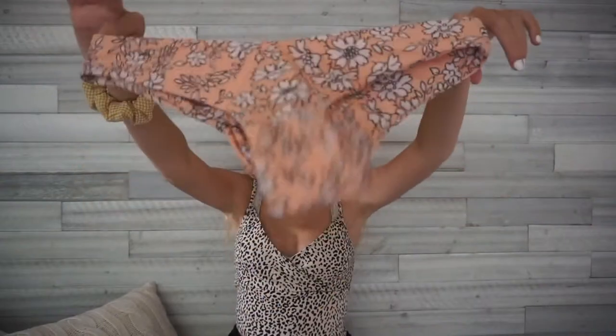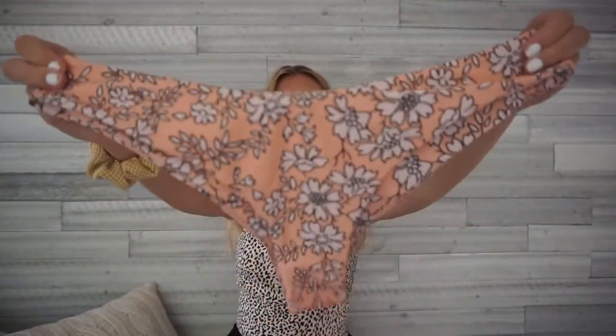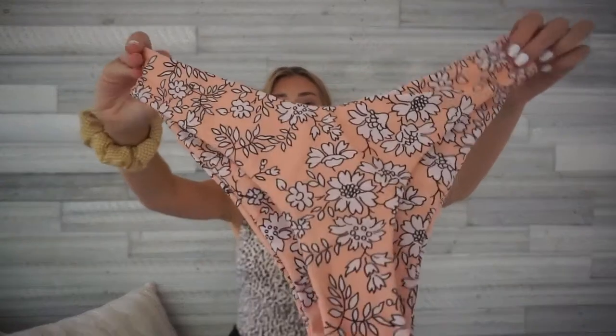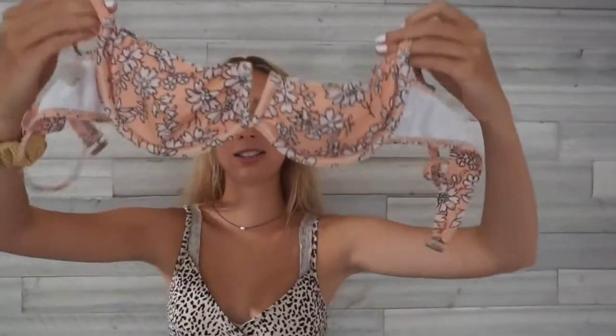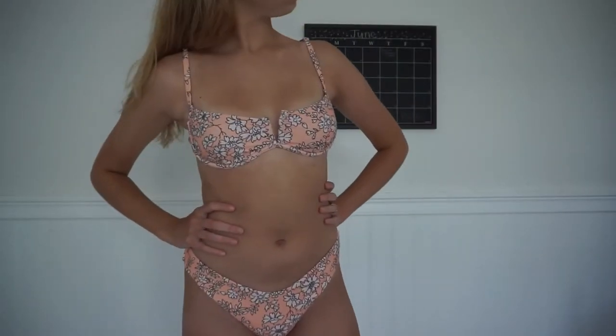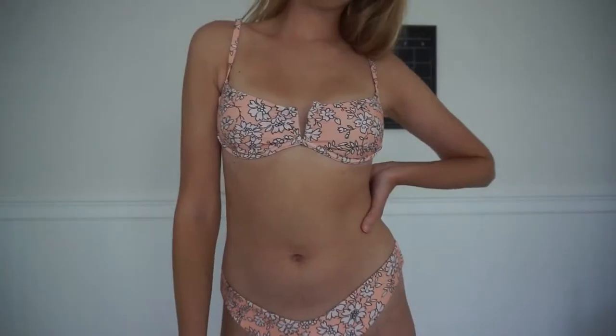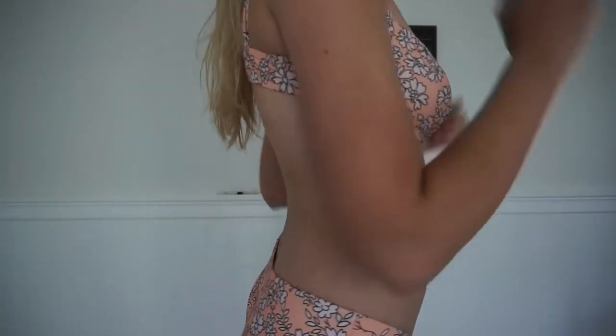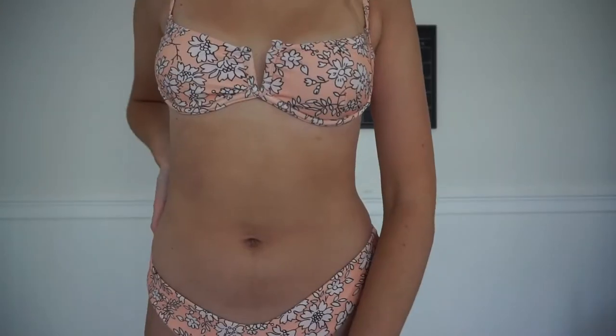This next bathing suit my friend gave me because we traded — this one didn't fit her and mine fit her, so it worked out. It's from Shein — a tan color with little white flowers, kind of high-rise and cheeky. The top is an underwire style that looks like a bra. I like it but the bottoms are kind of small and the top doesn't have much coverage, so it's perfect for tanning. Size medium from Shein.